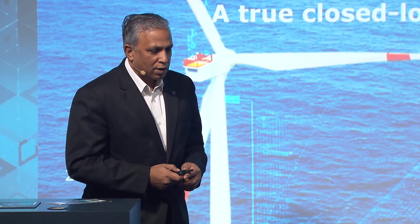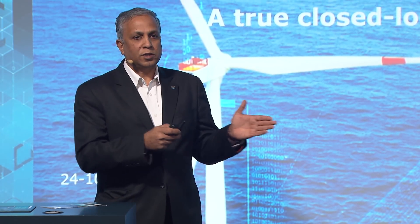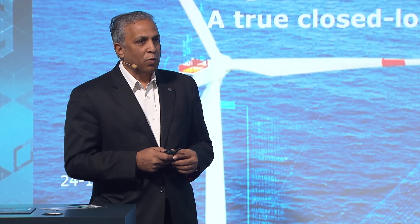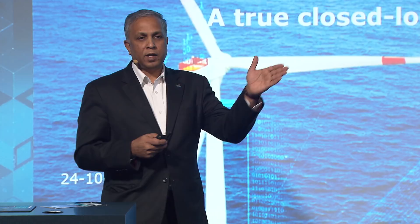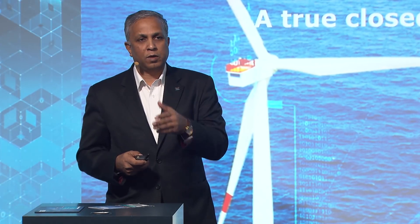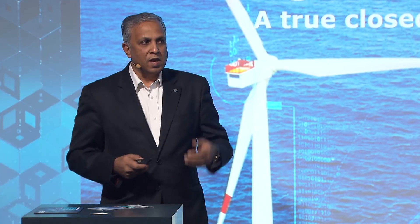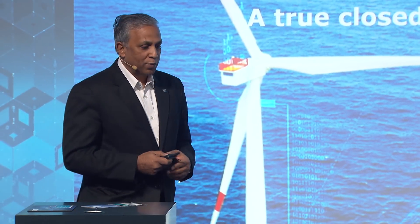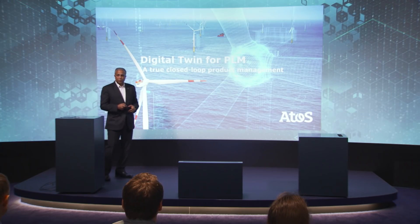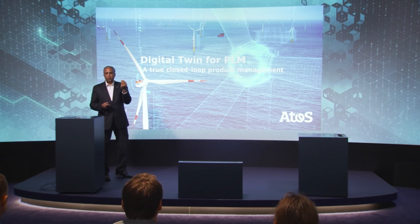Together with Siemens, we are on this journey of building that concept and bringing it to reality, with MindSphere as the backbone, powered by the entire PLM portfolio of Siemens from product development until manufacturing. And Athos as a system integrator brings all their assets and know-how into this whole digital twin for PLM — very consciously called PLM because it's all about products, which is very dear to our customers.